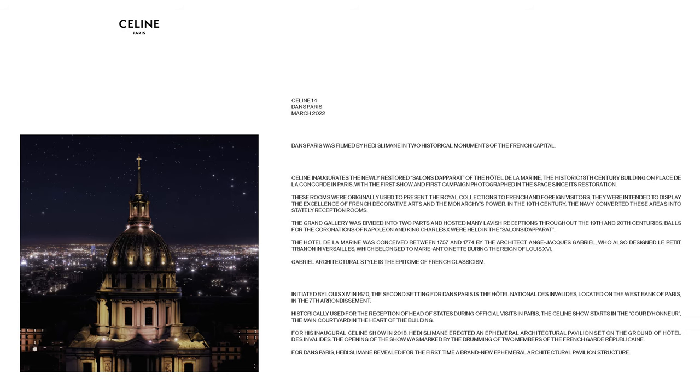In this collection titled 'Dans Paris,' which translates to 'In Paris,' Eddie Simon returned to the brand's Parisian roots. This is true from the locations of filming to the aesthetic of the clothing itself. The film was shot in two historical monuments within Paris.